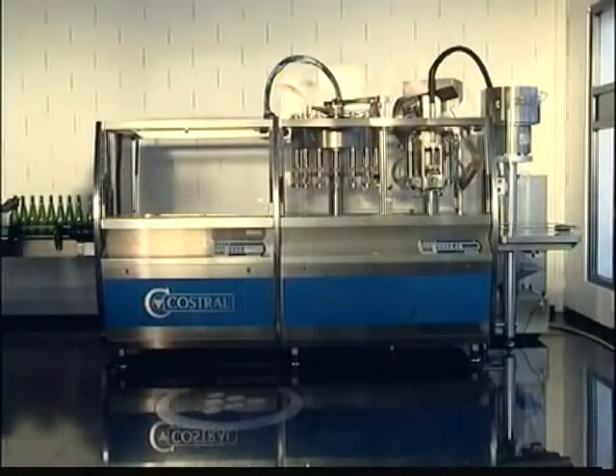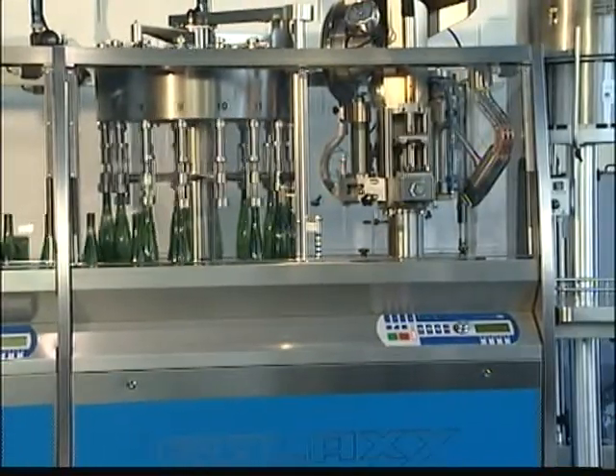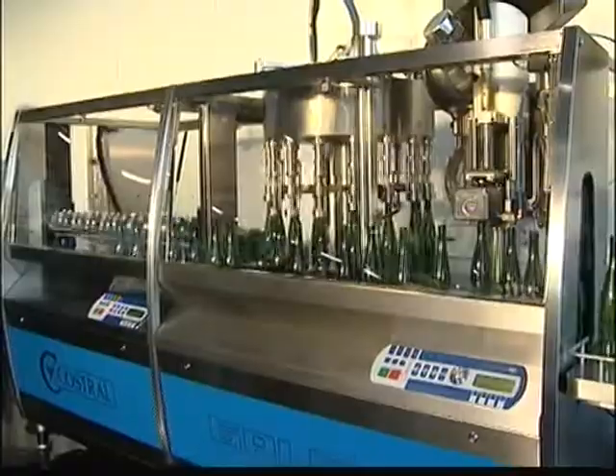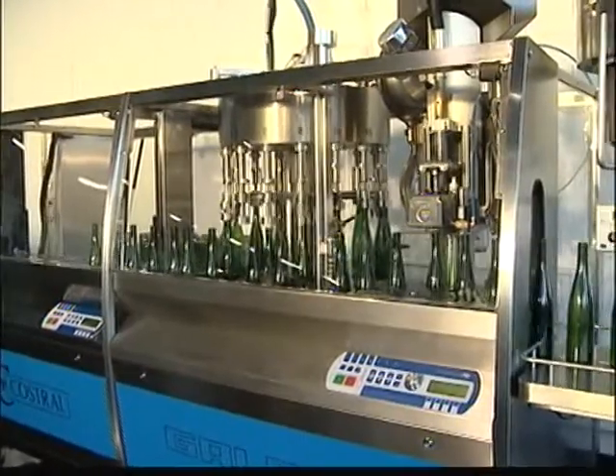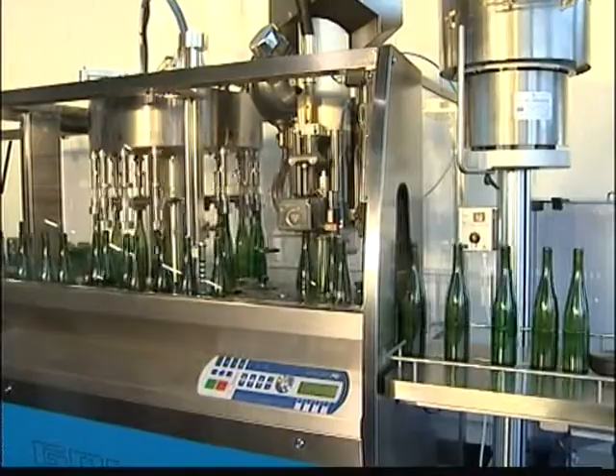The Galaxy Monoblock is simply the ideal bottling system. It's totally hygienic and fully protects the bottled product. It's modern, robust and easy to use. Trust the Galaxy Monoblock for your products.